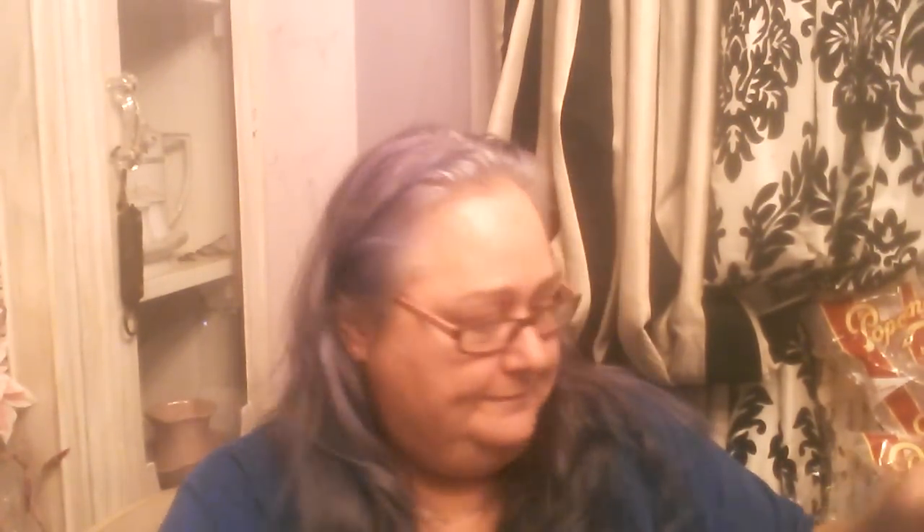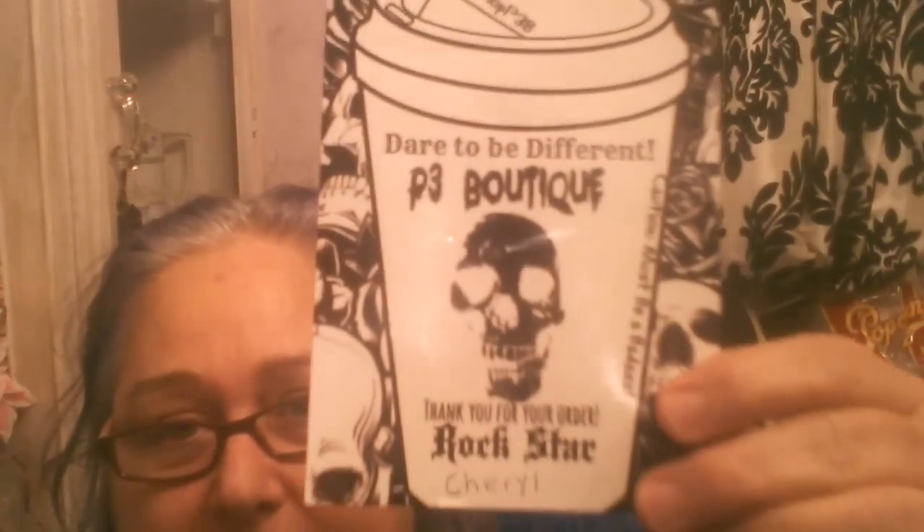I went over to the company, I checked it out, and it looked so cool. I ordered stuff obviously because I'm going to show you. The company's name is P3 Boutique.